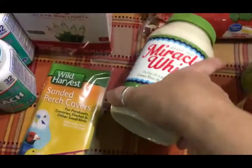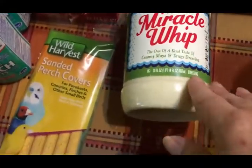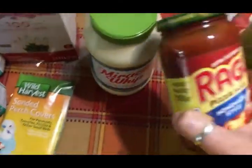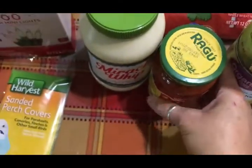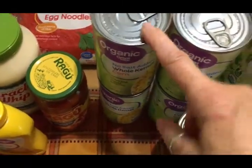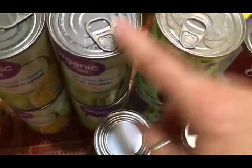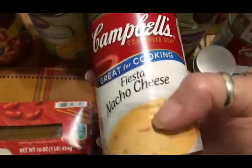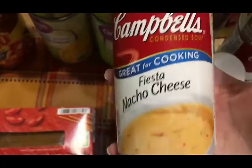I picked up some pasta — some whole wheat egg noodles and whole wheat penne pasta. I got some Miracle Whip with olive oil, some Ragu pizza sauce, some mustard, some whole wheat spaghetti, two cans of organic corn, two cans of organic green beans, and two cans of organic black beans.